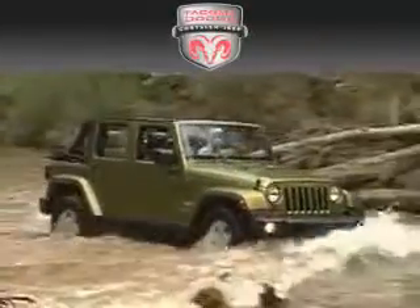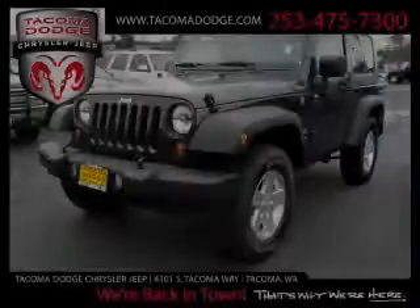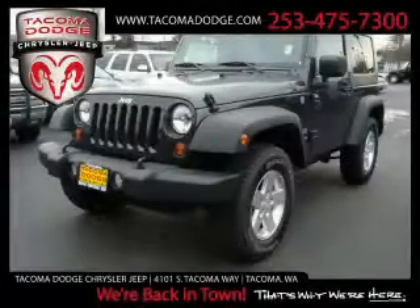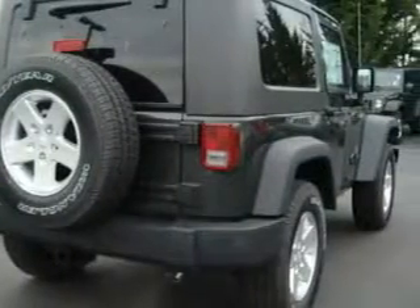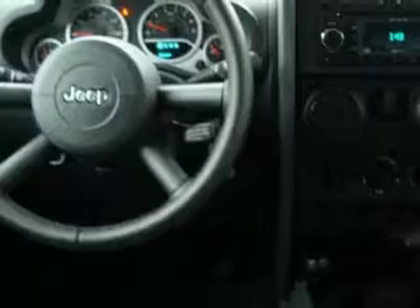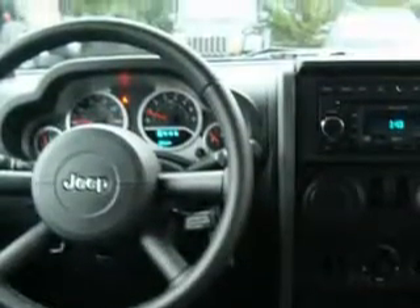Another fine vehicle offered by Tacoma Dodge Chrysler Jeep — this is a brand new 2010 Jeep Wrangler, built with trails in mind. Complementing this Jeep's contemporary styling is a stunning array of desirable features, which include power windows, cruise control, and a CD player. This vehicle's stylish design always looks great — this SUV won't last long at this price, so call and arrange a test drive now.